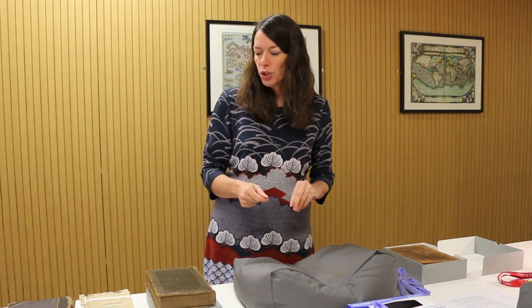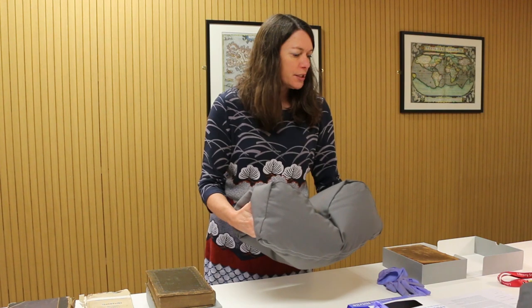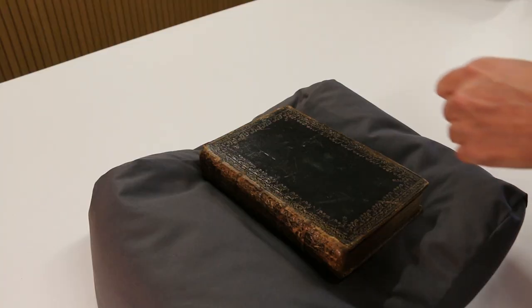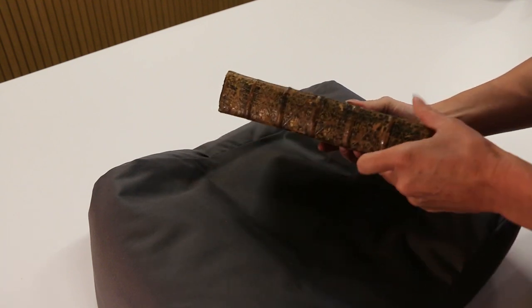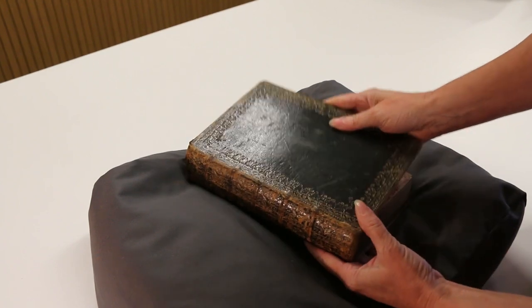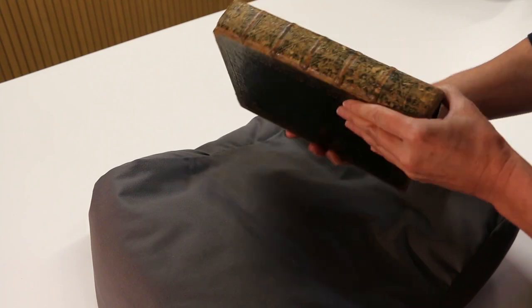That leads us nicely on to supporting the books so that you don't have to touch them. In doing so, you'll be using these cushions and something called snake weights. The greatest stresses on the book when in use are on the spine and on the joint of the book — this is where the front board and back board are joined to the spine.